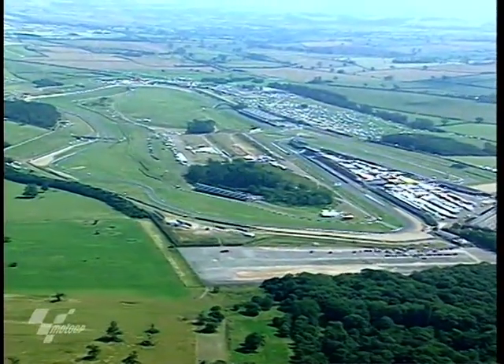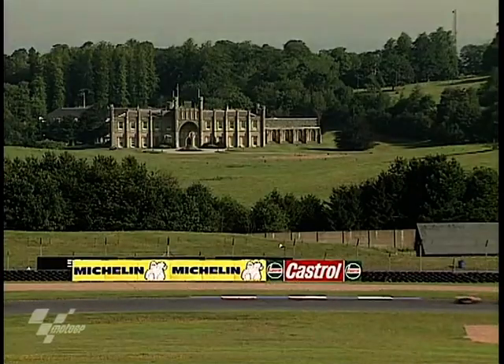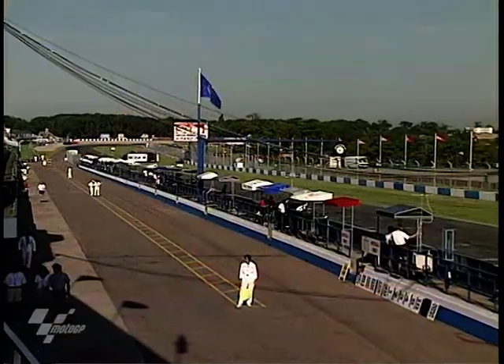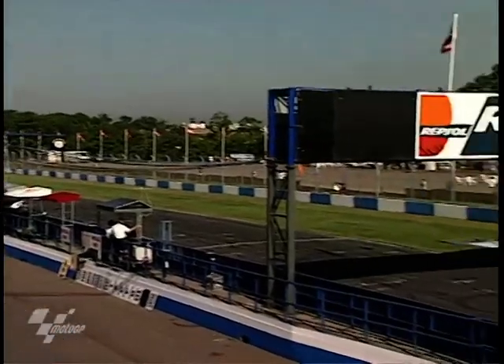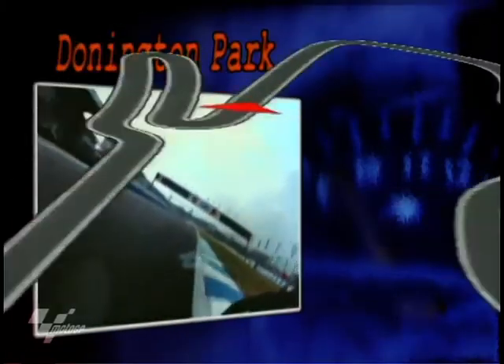The 2.5 miles of Donington Park track loops its way around the parkland of the local stately home. It's just over 4km in length, resurrected in the late 70s by Tom Woodcroft. A lap trap of Donington Park then.